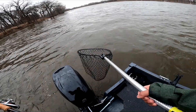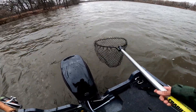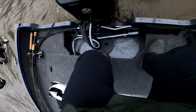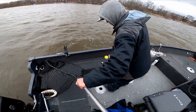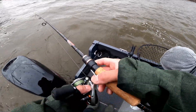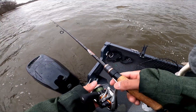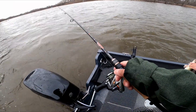Oh, that's a nice one! Oh, that's a nice fish. A big old back on that one. They might be spawning. For his cast. Yeah, it's okay.